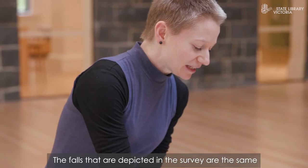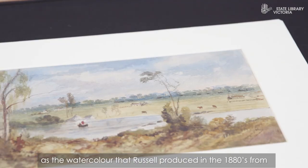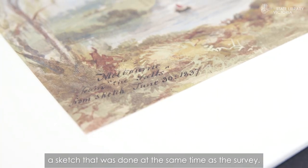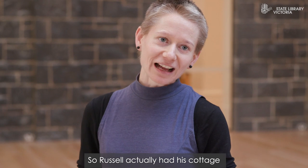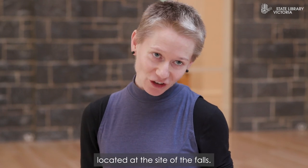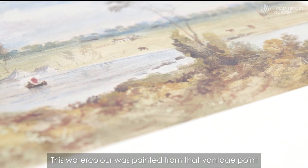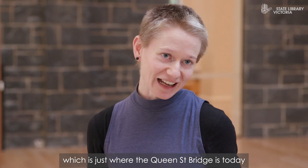The falls depicted in the survey are the same as the watercolor that Russell produced in the 1880s from a sketch that was done at the same time as the survey. Russell actually had his cottage located at the site of the falls. This watercolor was painted from that vantage point, which is just where the Queen Street Bridge is today.